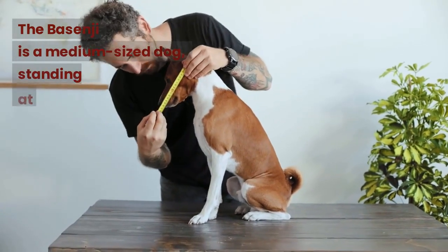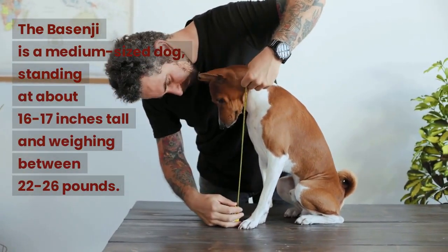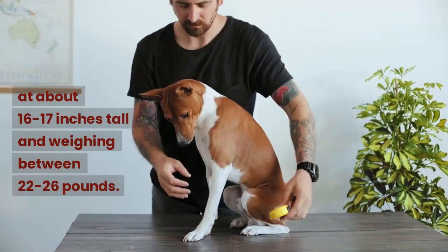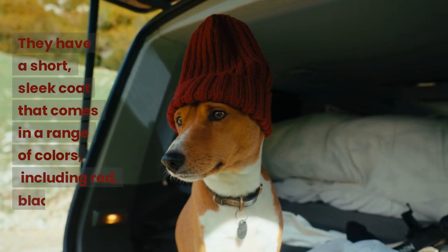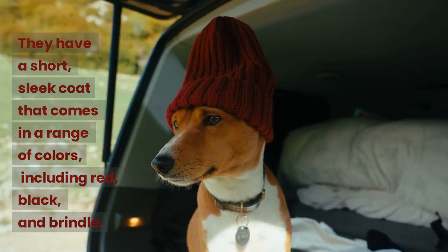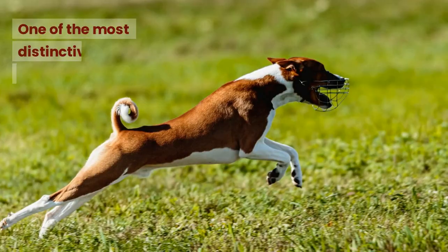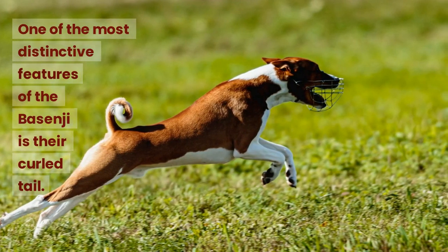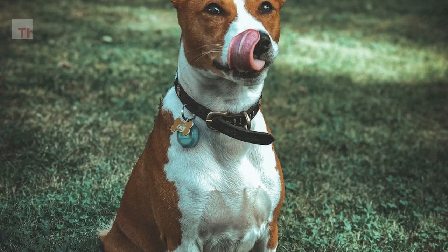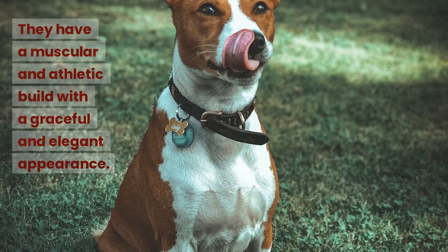The Basenji is a medium-sized dog, standing at about 16 to 17 inches tall and weighing between 22 to 26 pounds. They have a short, sleek coat that comes in a range of colors, including red, black, and brindle. One of the most distinctive features of the Basenji is their curled tail. They have a muscular and athletic build with a graceful and elegant appearance.